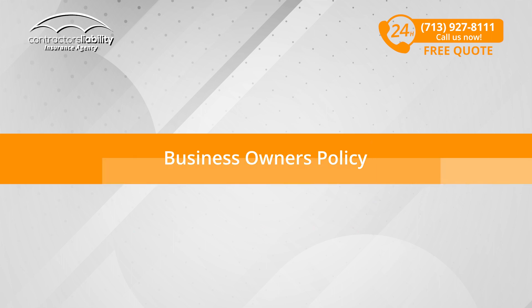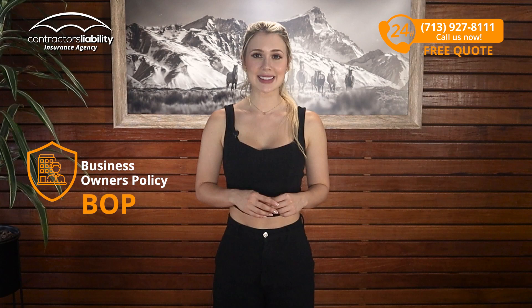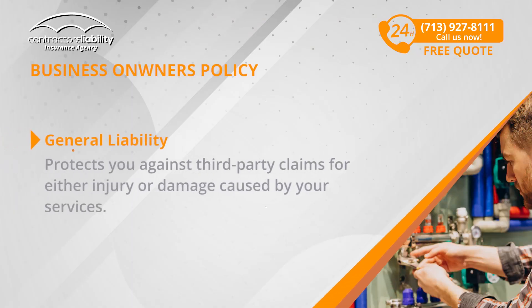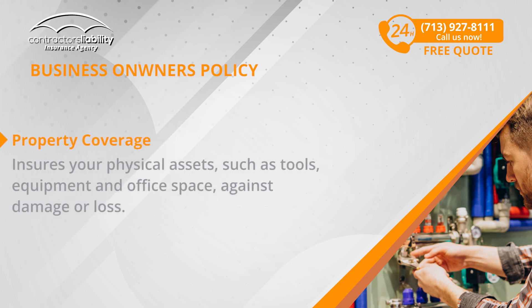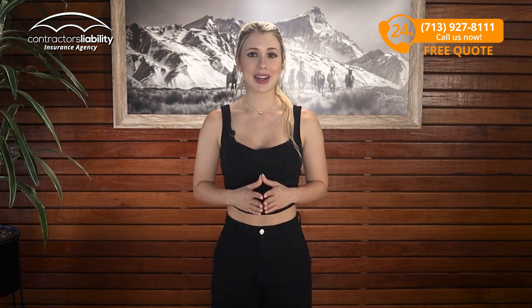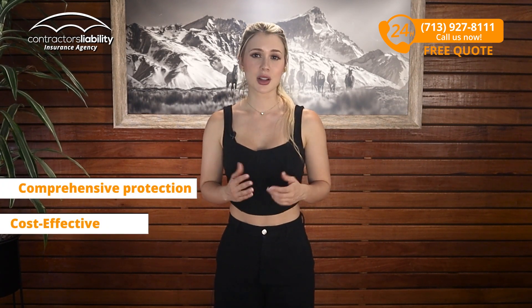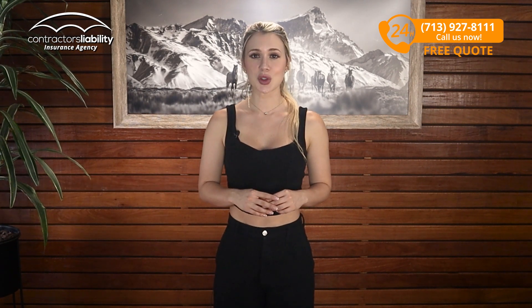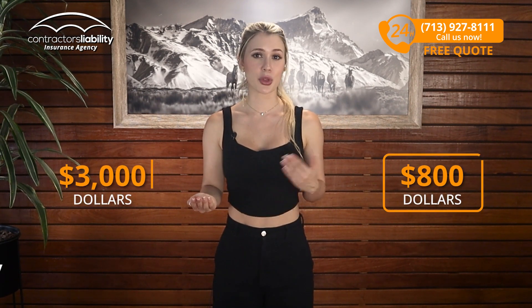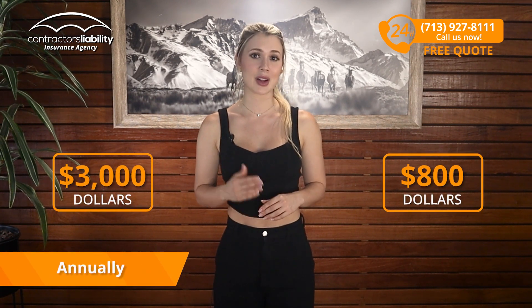Business Owner's Policy: The Business Owner's Policy, known as BOP, is divided into two essential components. General liability protects you against third-party claims for either injury or damage caused by your services. Property coverage ensures your physical assets such as tools, equipment, and office space against damage or loss. A BOP not only gives you comprehensive protection, but can also be more cost-effective. By combining these two essential policies, you often get more competitive premiums, with costs between $800 to $3,000 annually depending on the needs of your business.